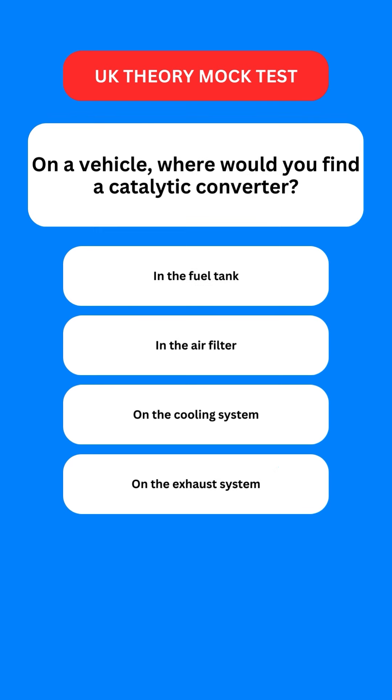Next question: on a vehicle, where would you find a catalytic converter? Options are: in the fuel tank; in the air filter; on the cooling system; or on the exhaust system. The correct option is the last one — you would find it on your exhaust system.